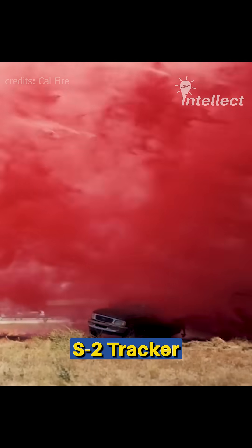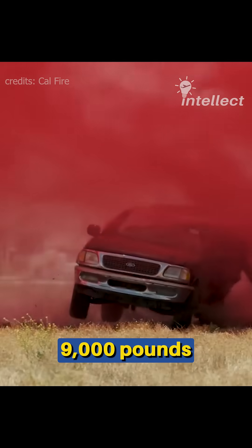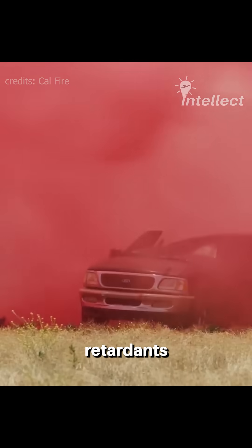This is how the discharge from a Grumman S2 Tracker firefighter decimates an SUV. The Tracker dropped 9,000 pounds of fire retardants during a test to demonstrate the sheer force of fluid discharge.